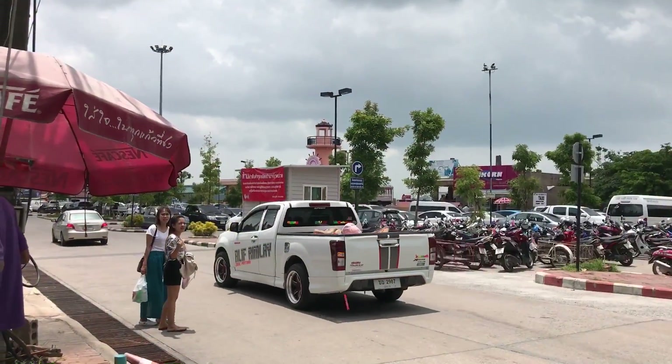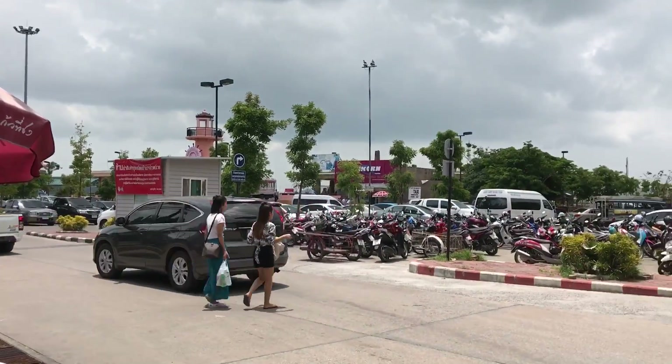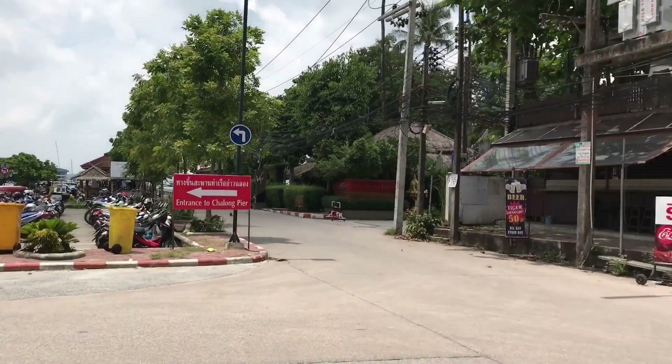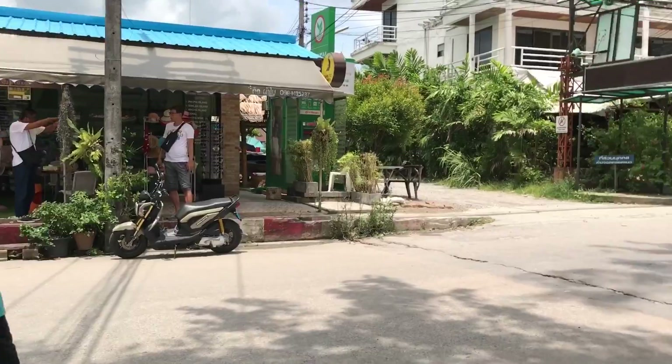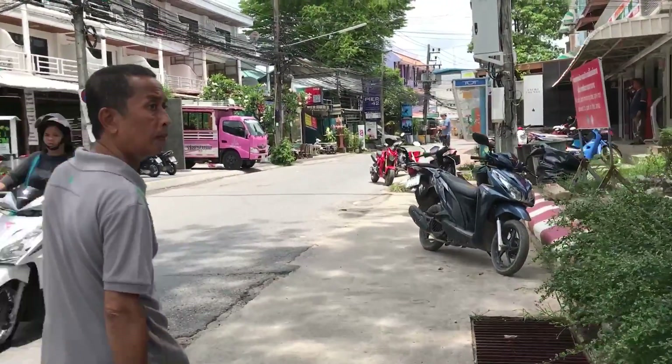There's a lot of greenery, a lot of trees — quite quiet and quite tranquil actually. Now we've arrived at the pier. This pier is called Pier Chalong. The word Chalong in Thai means celebrate, so it's a perfect place to begin your celebration on vacation.